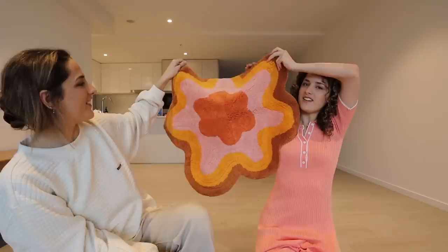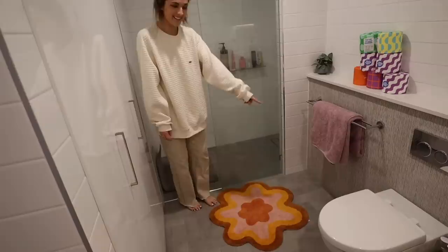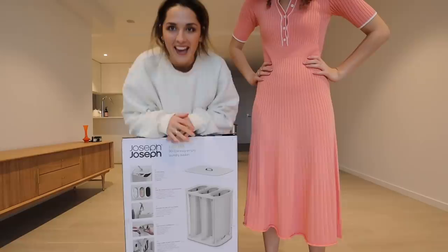We also got something else — a bath mat. It looks different to the photo but the colors are perfect because they match the towels we got — literally those exact colors. It's going to go perfectly, it's actually even better than I thought. We also got a washing basket — same brand as our bin, Joseph Joseph. We actually have to build it.